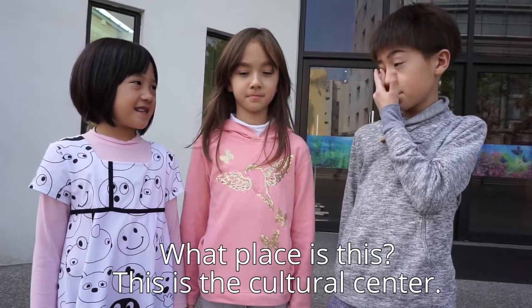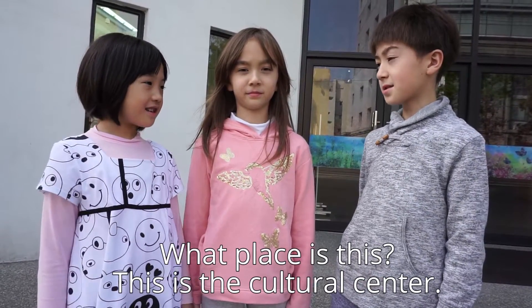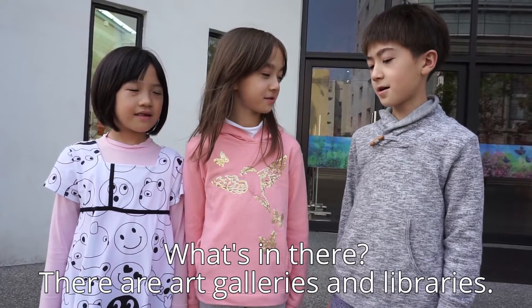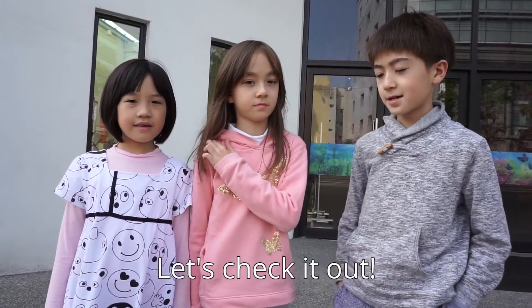What place is this? Yes, there's a whole place there. What's in there? Pick it up.